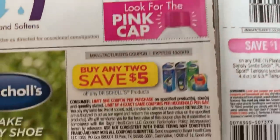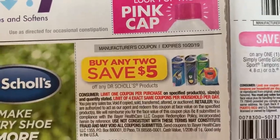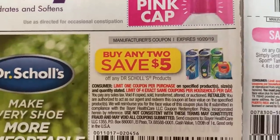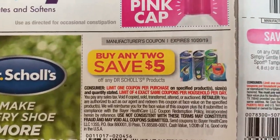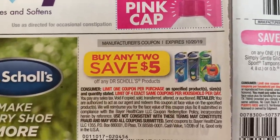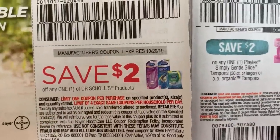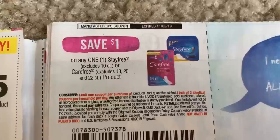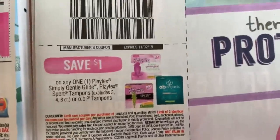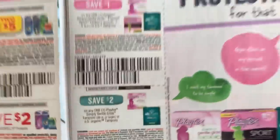We've got Miralax and some Dr. Scholl's coupons — $5 off of any two products. A lot of times Target will have the insert pads or the Dr. Scholl's corn removers. Let me know in the comments, but there are different products that are cheap, so maybe we can get a deal on those. We have Stay Free $1 off one and $2 off two. I love when these coupons come around — sometimes they're a higher value, but I think they're still workable with some of our deals.